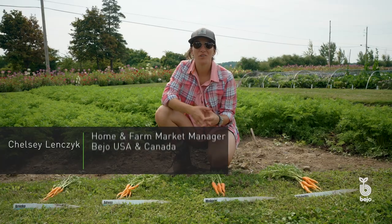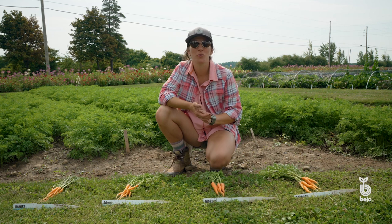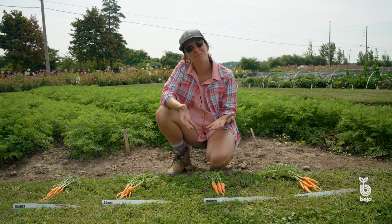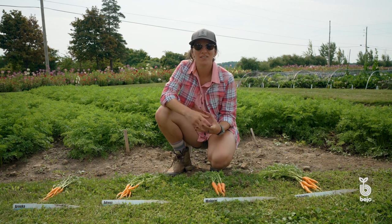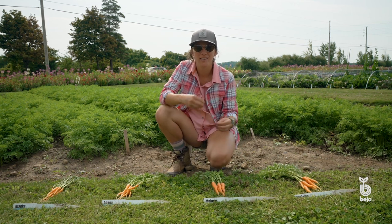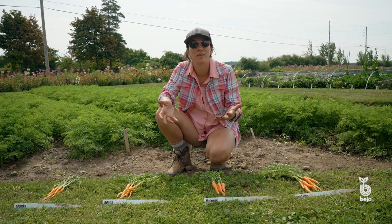We all love a baby carrot. You go to the store and you pick up that little bag of carrots and you want to put it on your crudités or throw it in a soup. But sometimes you get a bag and they end up not tasting so good. That's because these are actually big long carrots that have been spun down to make baby carrots, and they're not as sweet as we would like them to be.